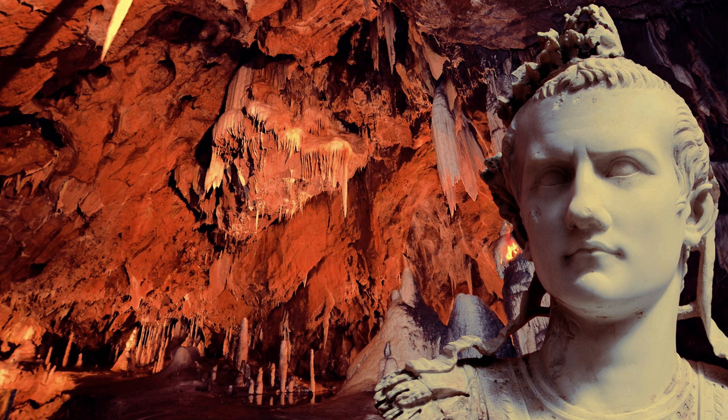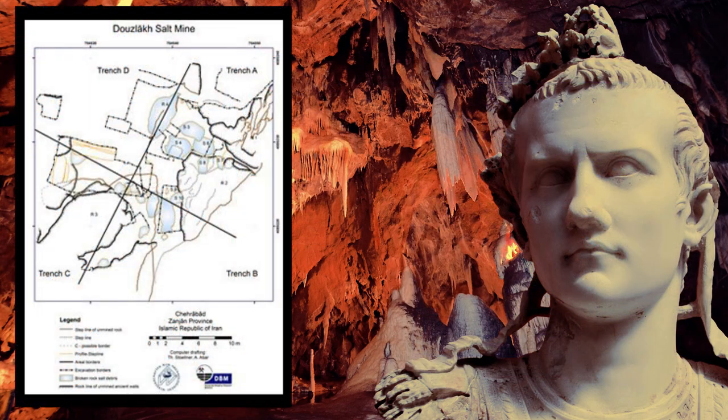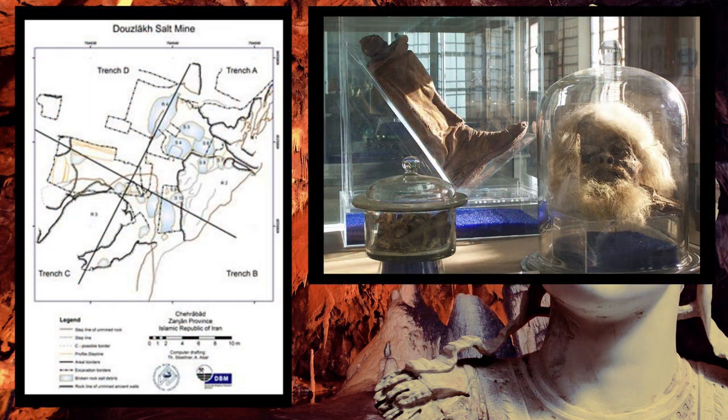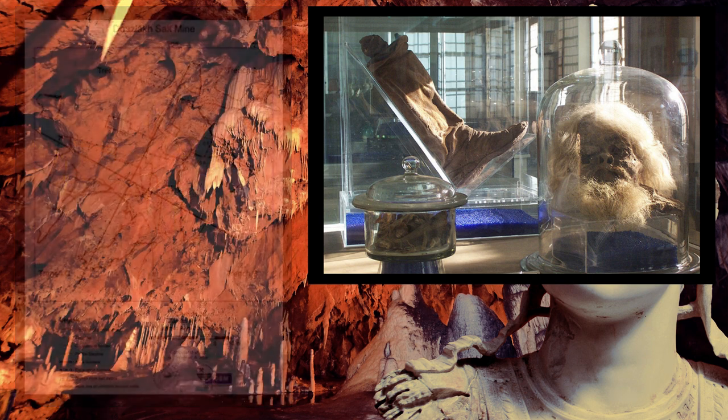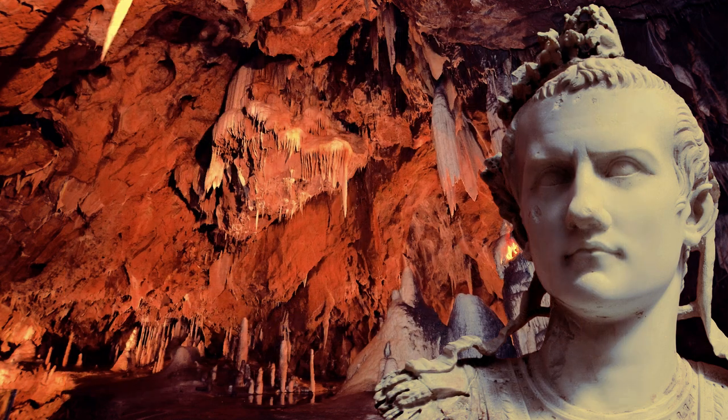In 1993, some miners in the Duzlakov salt mine in the Zanjan province in Iran came upon an extraordinary find. They found a mummified head in the middle of a tunnel around 45 meters in length. The head of the mummy was in good condition, to the point his ear was still pierced with a gold earring. They even found his leather boot, which still held parts of his leg and foot.